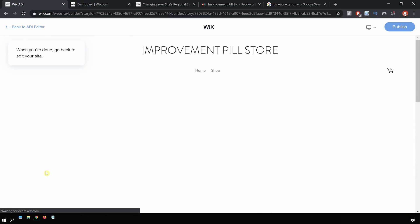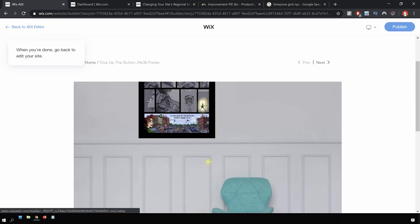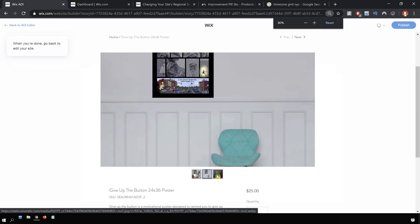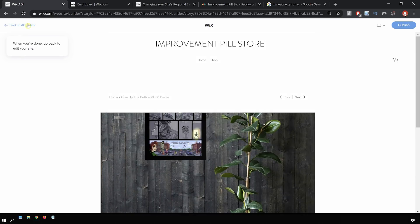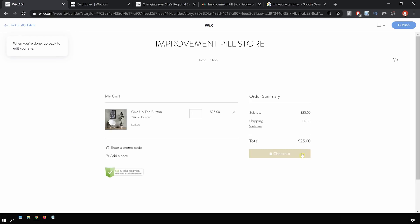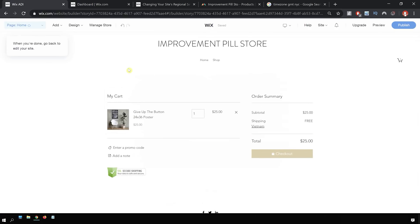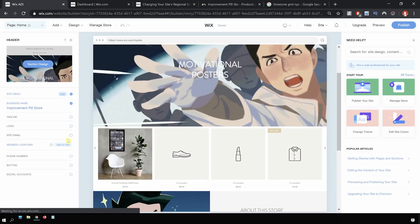Let's test the shop first. I think the image is a little bit too big and you can't see the entire poster, so I definitely want to adjust that. But the cart looks good and it works. It looks like I can check out. I just have to connect a payment method, which I'll do after this video. But so far it looks pretty good. I definitely do want to adjust some other things.